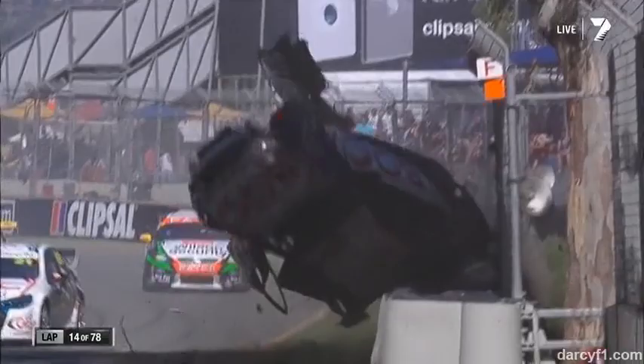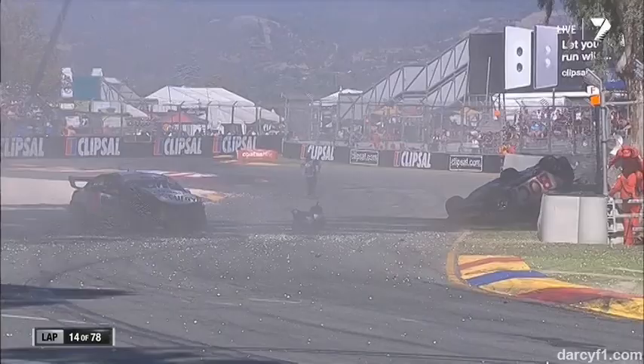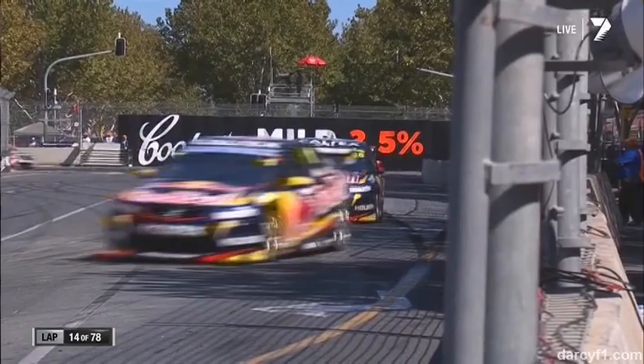Jason Bright over and over and up and into the wall. That started with Slade down the inside. Huge damage to car 16 of Scott Pye again.